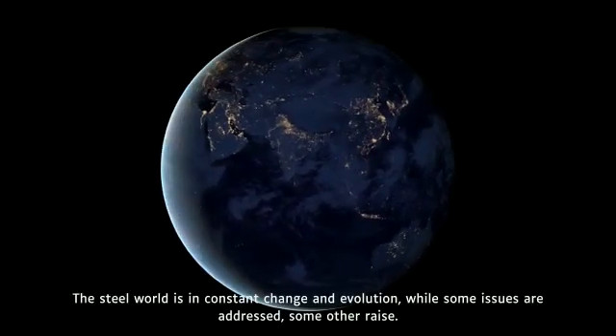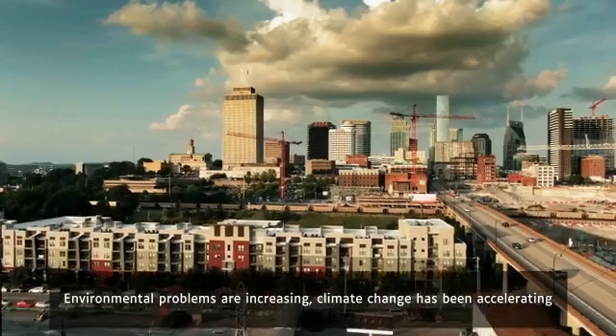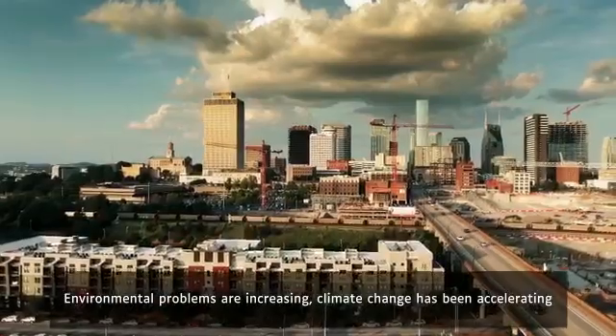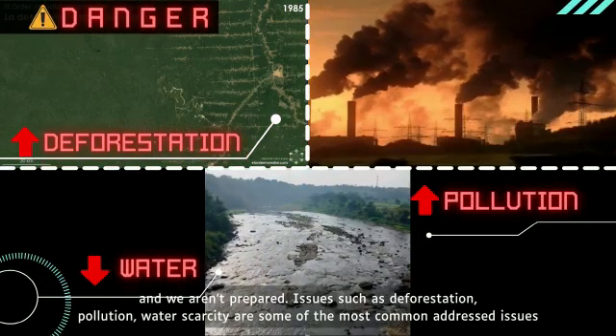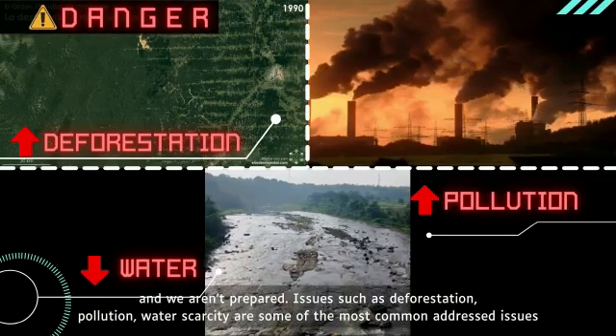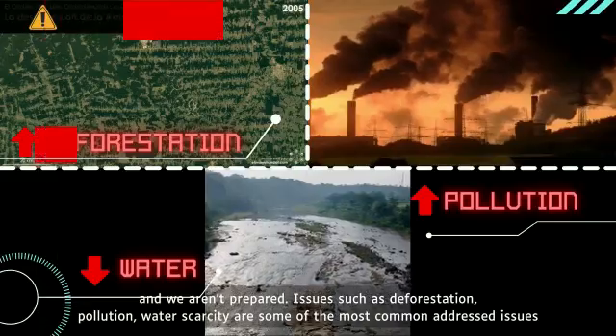The steel world is in constant change and evolution. While some issues are addressed, some others arise. Environmental problems are increasing. Climate change has been accelerating and we aren't prepared. Issues such as deforestation, pollution, and water scarcity are some of the most commonly addressed issues.